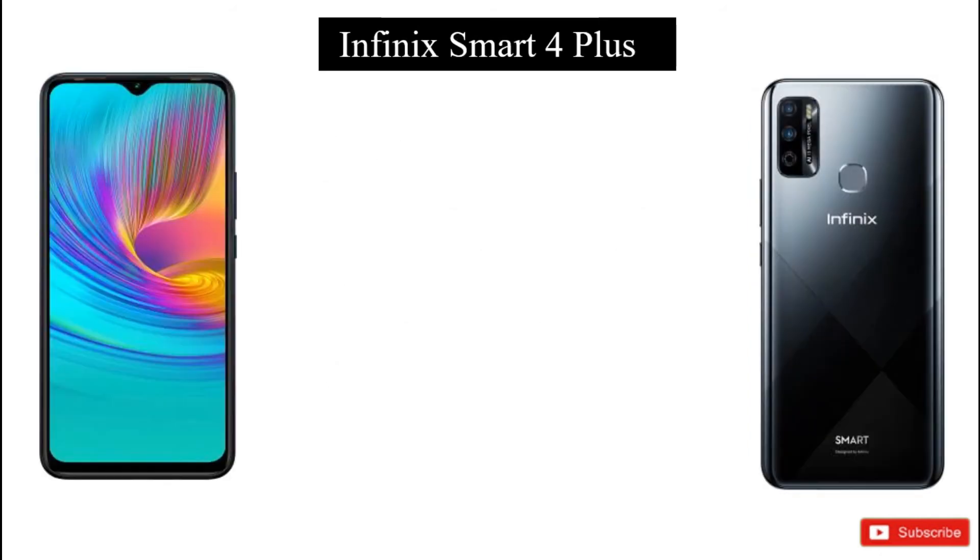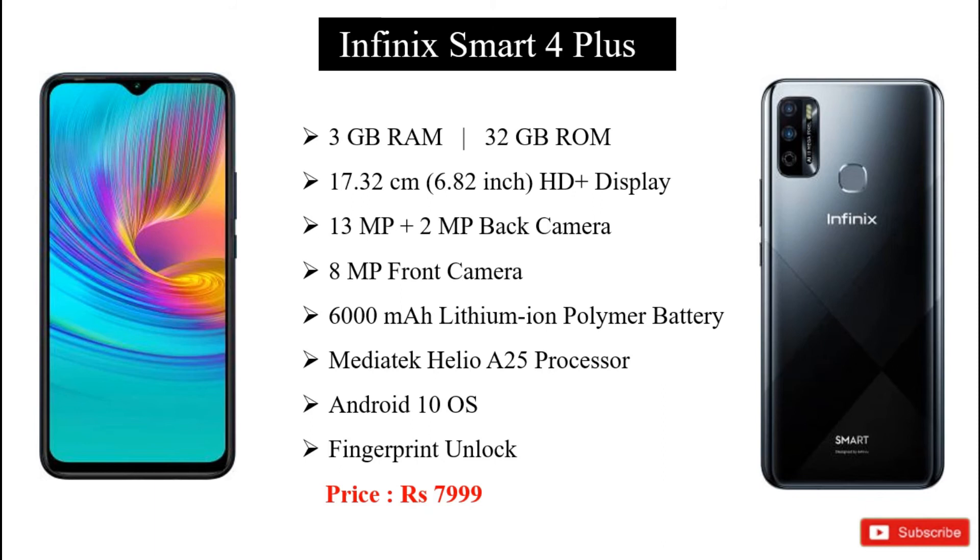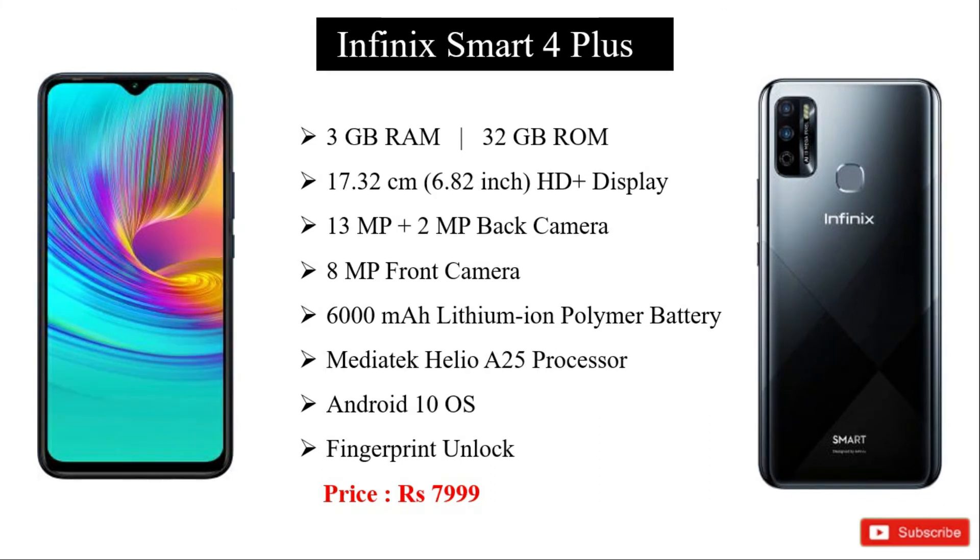Friends, we have the Infinix Smart 4 Plus model. It has 3GB RAM and 32GB storage. It has an HD plus display with a large screen size. It has back and front cameras, and a large battery. It has the A25 processor and runs Android 10.